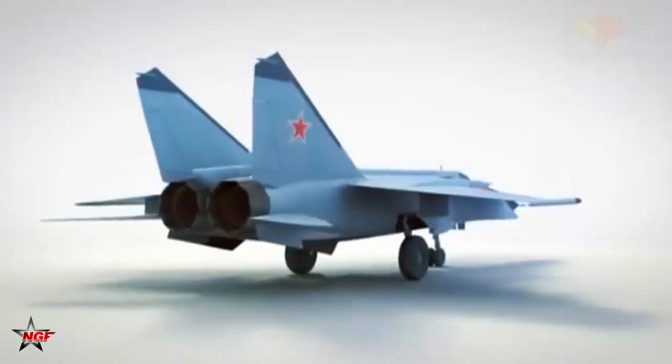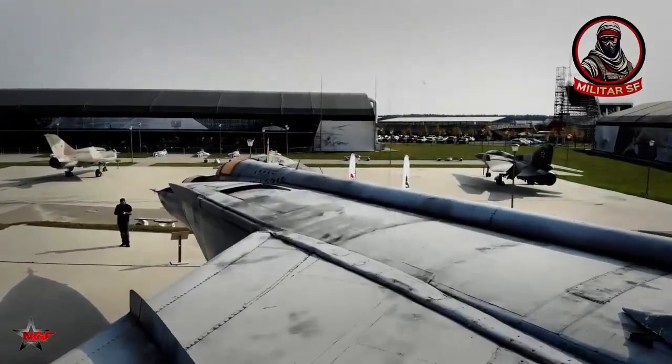The fighter's insane speeds are enabled by its high-performance engines, aerodynamic design, and steel hull, which make it more heat-resistant.